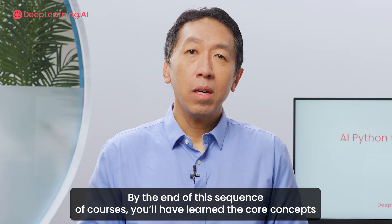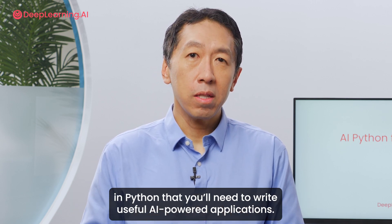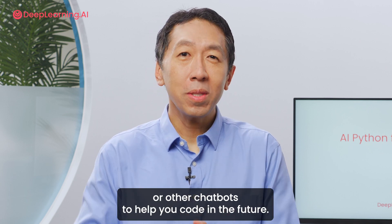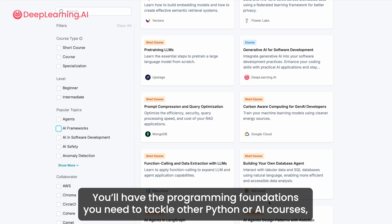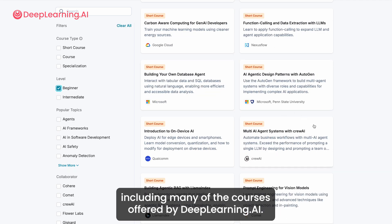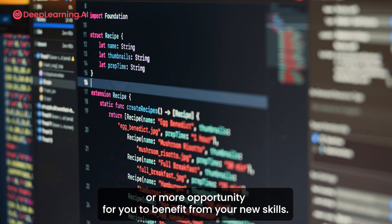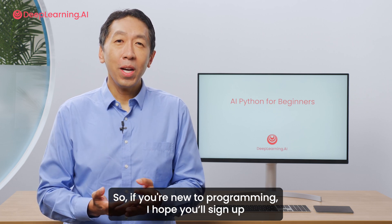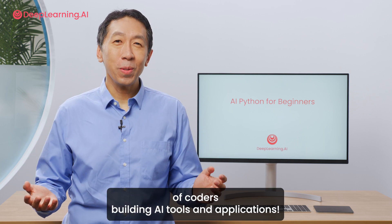By the end of this sequence of courses, you will have learned the core concepts in Python that you need to write useful AI-powered applications. You will also know how to use tools like ChatGPT or other chatbots to help you code in the future, and you'll have the programming foundations needed to tackle other Python or AI courses, including many of the courses offered by deeplearning.ai. There's never been a better time to learn to code or more opportunity for you to benefit from your new skills. So if you're new to programming, I hope you'll sign up for AI Python for Beginners and join the community of millions of coders building AI tools and applications. Come join in the fun.